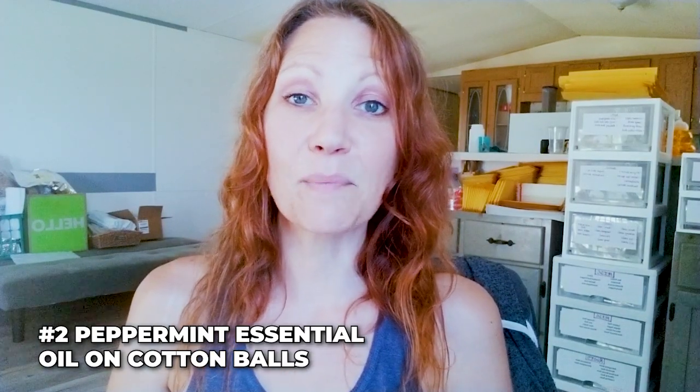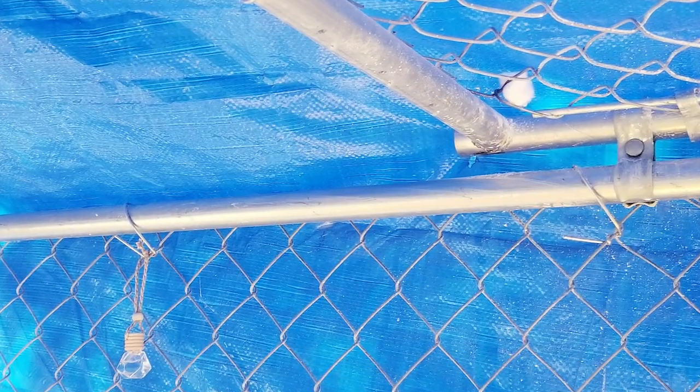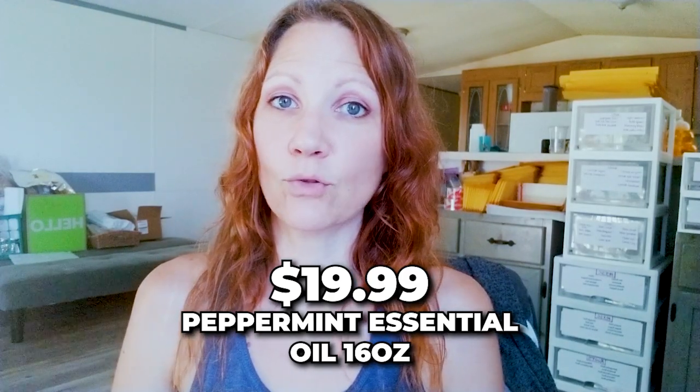Number two: I placed peppermint essential oil on cotton balls and put them in areas where wasps were starting to swarm or build nests. In the chicken coop, paper wasps were trying to build nests on the tarp and fencing, so I put about five or six cotton balls with essential oil there. So far the paper wasps have not come back. There is some truth to peppermint oil repelling wasps. Cost: $19.99 for a 16-ounce bottle of peppermint essential oil.